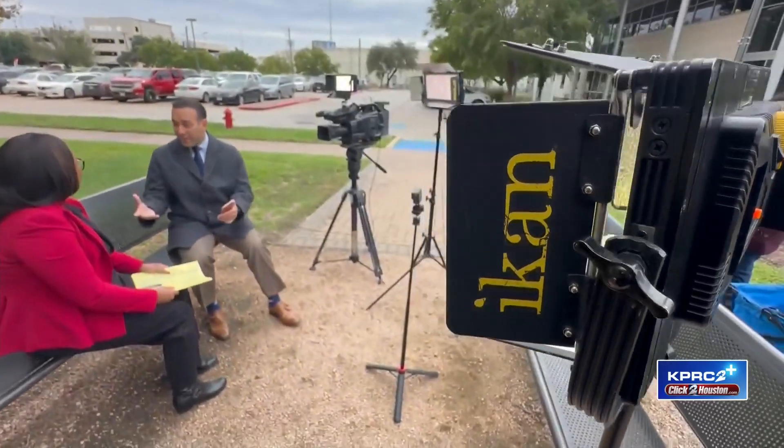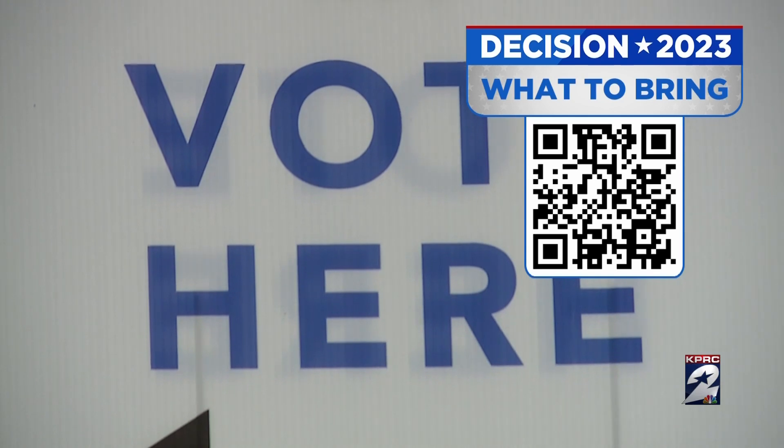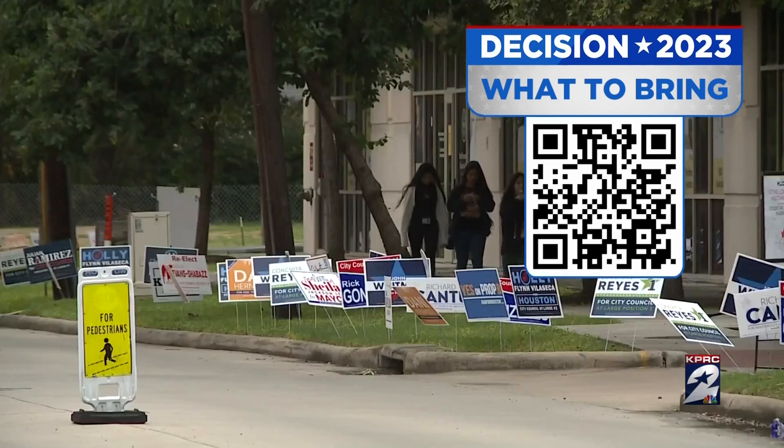What do you have to have on you when you come to a voting location? A sample ballot is really important. Also, before going into the poll, make sure that you have one of your seven accepted forms of ID — a driver's license, passport, or maybe an election day card.